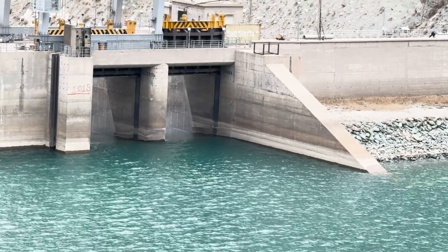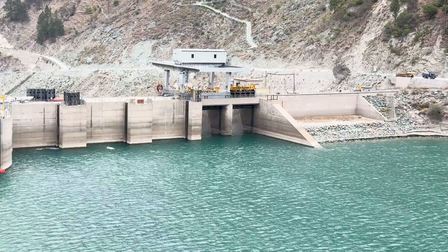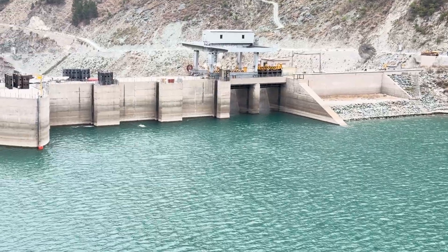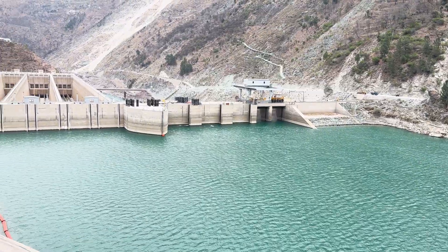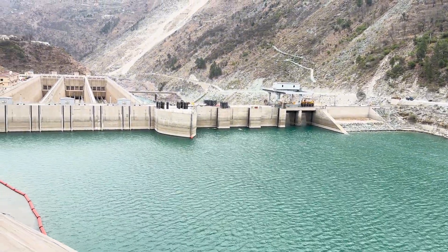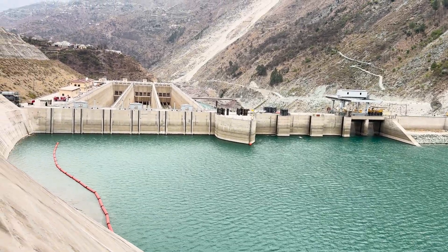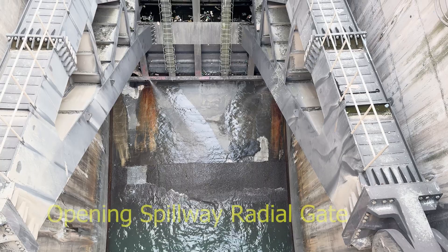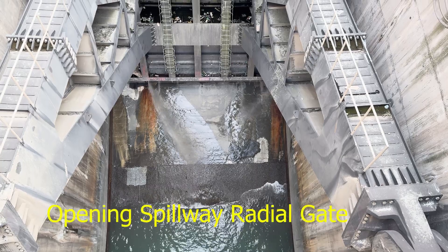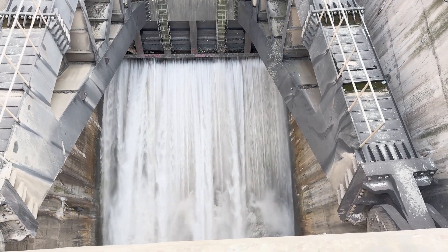When water levels rise due to heavy rainfall or seasonal inflows, controlled release becomes necessary. Enter the spillway — one of the most critical safety features of the dam. Watch as the massive radial gates begin to open, unleashing a surge of water down the spillway channel. The sheer power of this controlled discharge prevents overtopping, protecting the dam while ensuring a steady flow downstream.